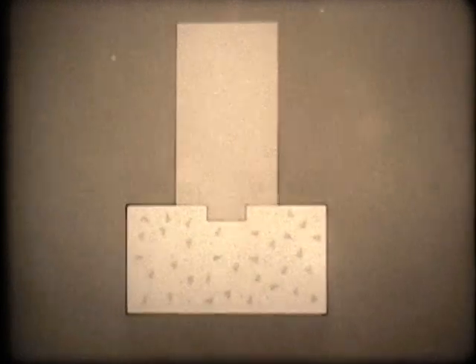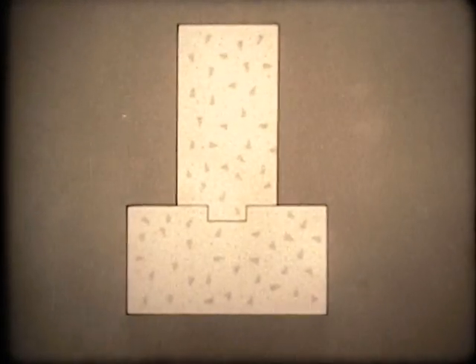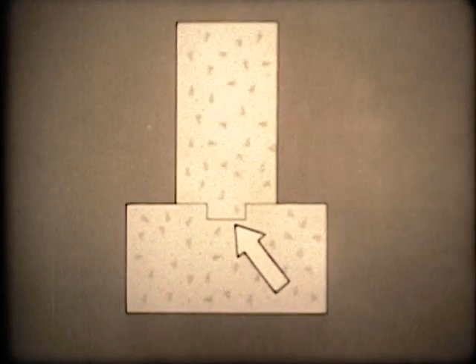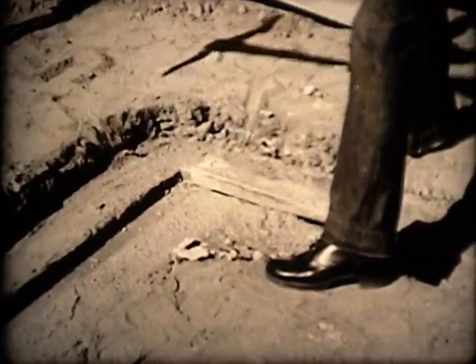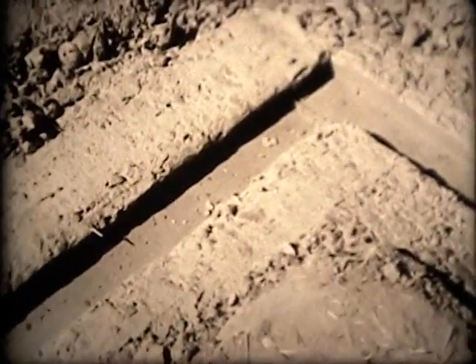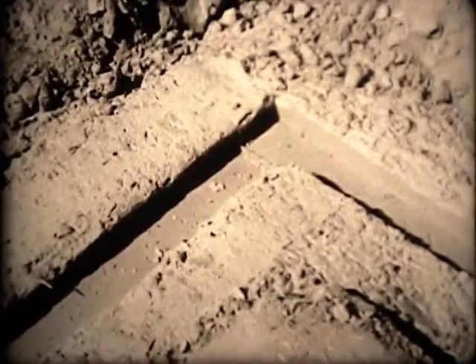When completed, the foundation will look like this, shaped like a T — the bottom being the footing and the vertical portion the wall. Although the footing and wall are poured separately, this slot in the footing, called the keyway, aids in bonding the two sections together. The keyway is produced in the footing by means of a 2x4 key embedded in the concrete. It's removed after the concrete is set up and the footing is ready to receive the forms.